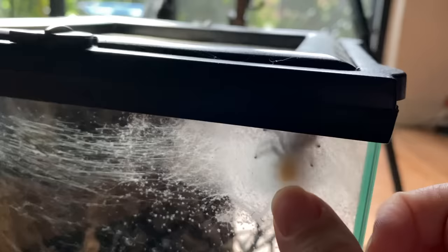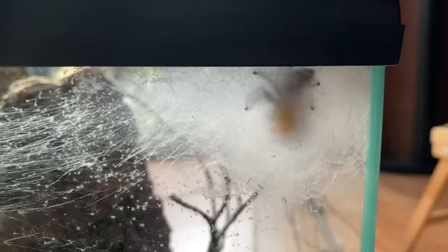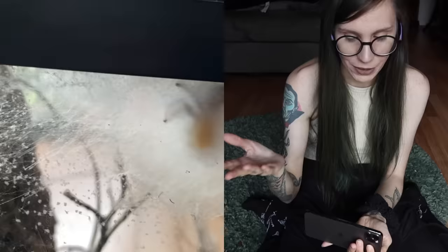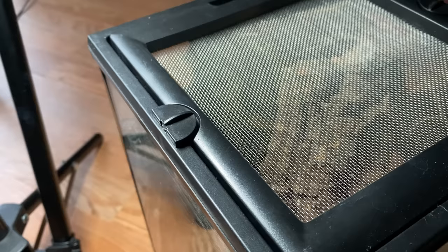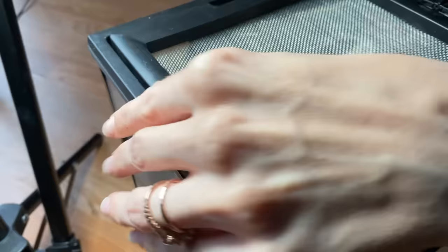Then she did something that really surprised me — she laid another egg sack, her fourth. I know I said she was probably done, but she did it. We have a fourth egg sack. This is what they look like when they first make it — they start webbing up like this, drop the egg sack, and make a little dome over it. It'll stay like this for a couple of weeks before we start seeing the babies moving around before they molt and wander out.